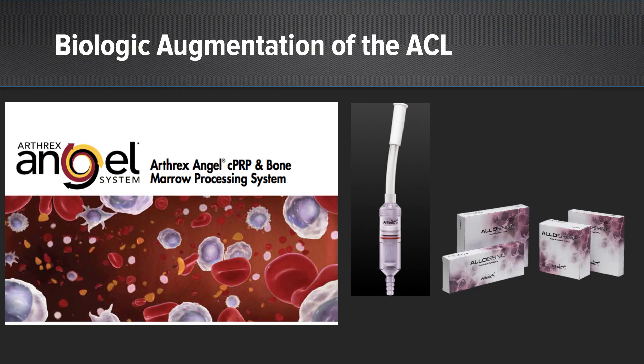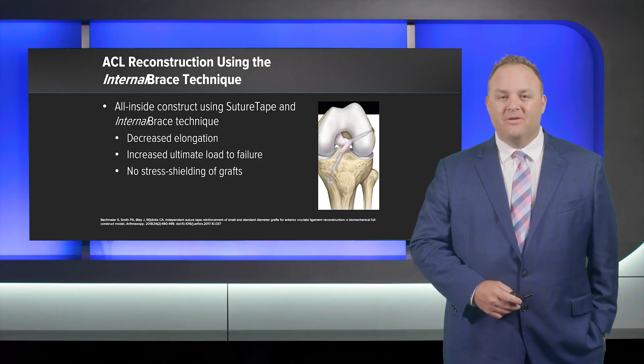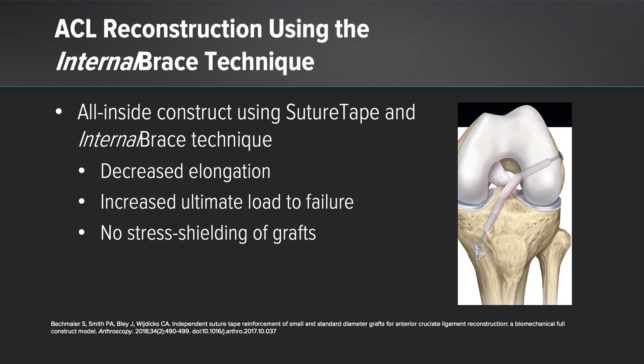We also add an internal brace. For technique: we harvest bone marrow aspiration from the proximal tibia, then mix 3 cc's of BMC with 5 cc's of Allosync Pure and 1 cc of autograft bone. We inject that biocomposite graft into the femoral tunnel before seeding the graft but after passing the tightrope out of the femur, then into the tibial socket. We then pass our all-inside graft into the femur and tibia and fixate the internal brace in a swivel lock on the anterior medial tibia. The internal brace has been shown to decrease elongation, increase ultimate load to failure, and provide no stress shielding of the graft.